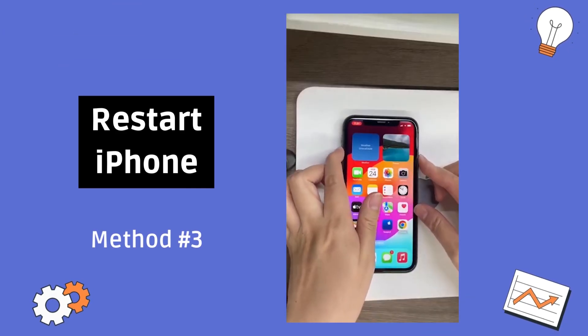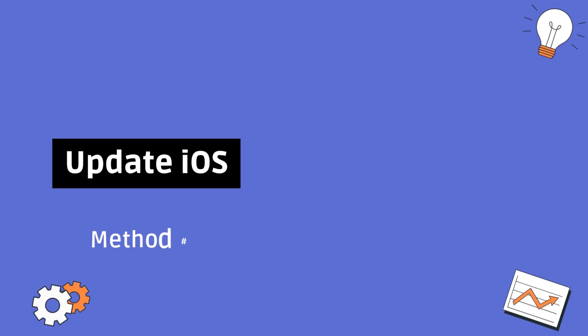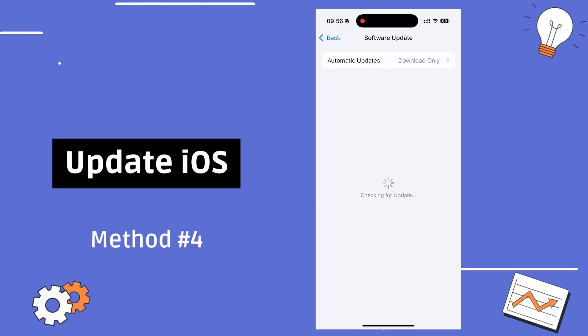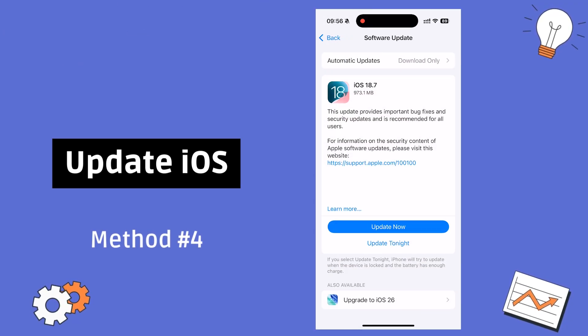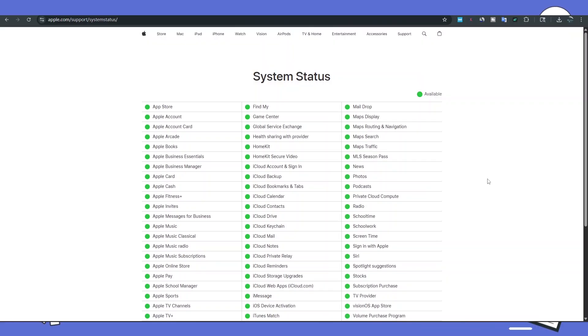Method three: restart your iPhone — sometimes a quick reboot solves the issue. Method four: update your iOS to the latest version to avoid bugs.